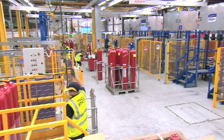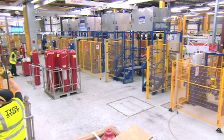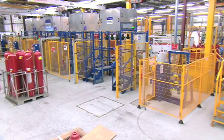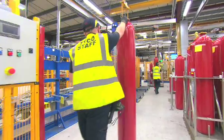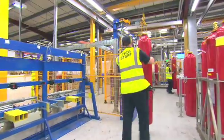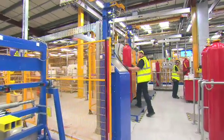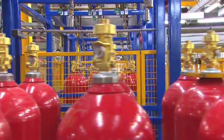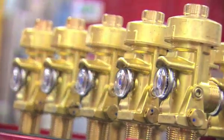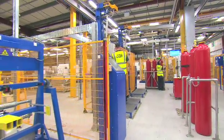Introducing the inert filling production line. This state-of-the-art automated facility was designed, developed, and engineered by Tyco Fire Protection Products. We have a passion to protect what matters most. Our purpose-built inert filling stations ensure we provide a high quality service for our customers. From the initial point of order, the whole process is managed by Tyco to our own exacting high standards.